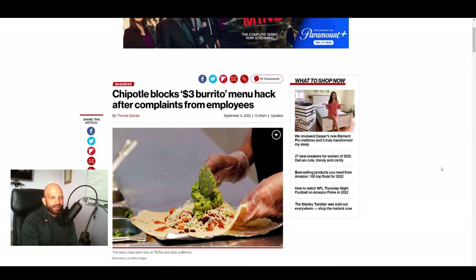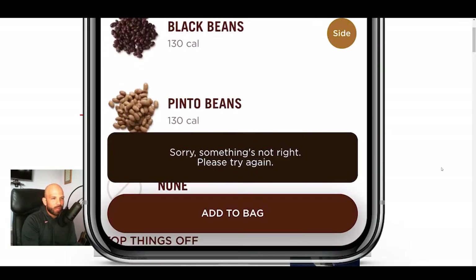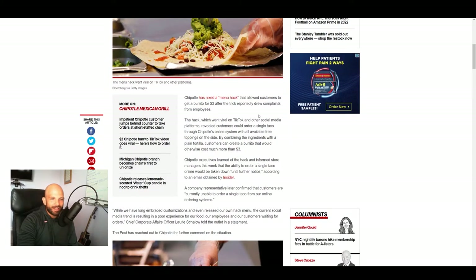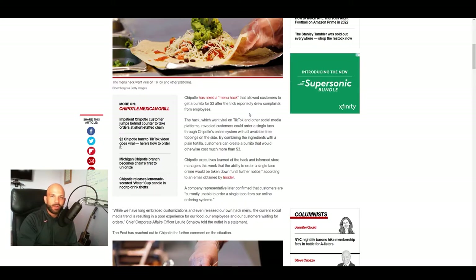And it's funny, this now came to an end. We found this news article: 'Chipotle blocks $3 burrito menu hack after complaints from employees.' Chipotle has nixed a menu hack that allowed customers to get a burrito for $3 after the trick reportedly drew complaints from employees. So it's not even like Chipotle themselves cared — it was actually the employees. And I don't blame them.